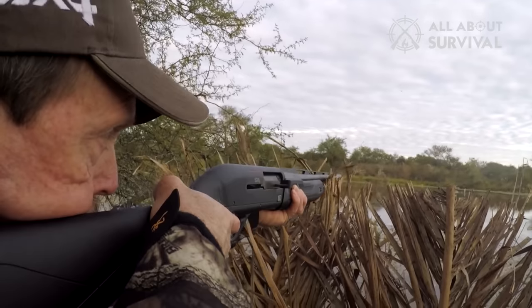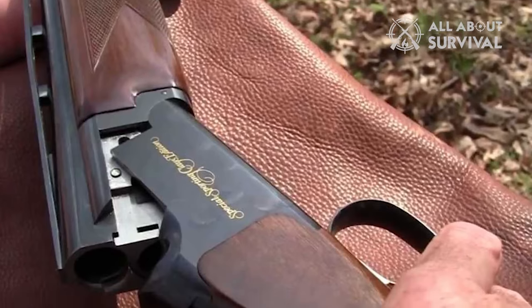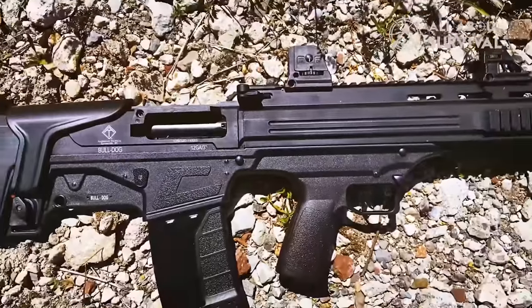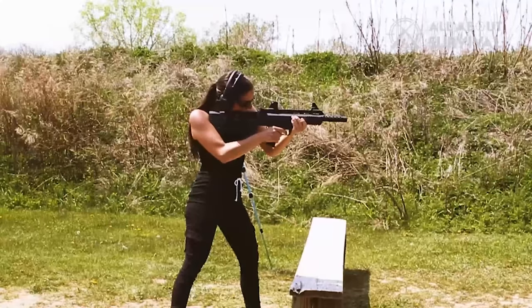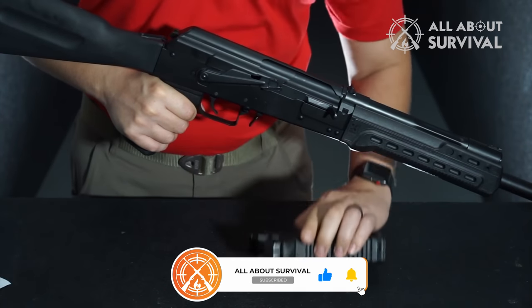So that wraps up our video. We hope you found this helpful — if so, please leave it a thumbs up. Feel free to leave a comment, give suggestions for future videos, or ask any questions you may have. We love getting to respond to as many as we can. If you subscribe to the channel, welcome to the All About Survival family. We've got lots more videos coming your way. Until then, stay safe, stay awesome, and I'll see you on the next video.